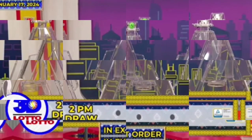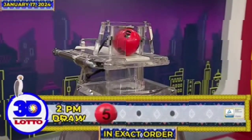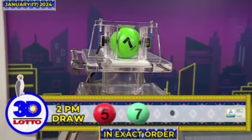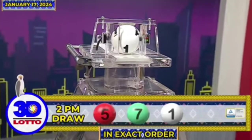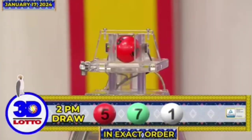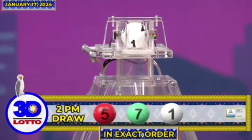And here is our 3D Lotto winning combination. The first number is 5, the second number is 7, and the third number is 1. Recapping the 3D Lotto winning combination for the 2PM draw, we have 5, 7, and 1 in exact order. Thank you.